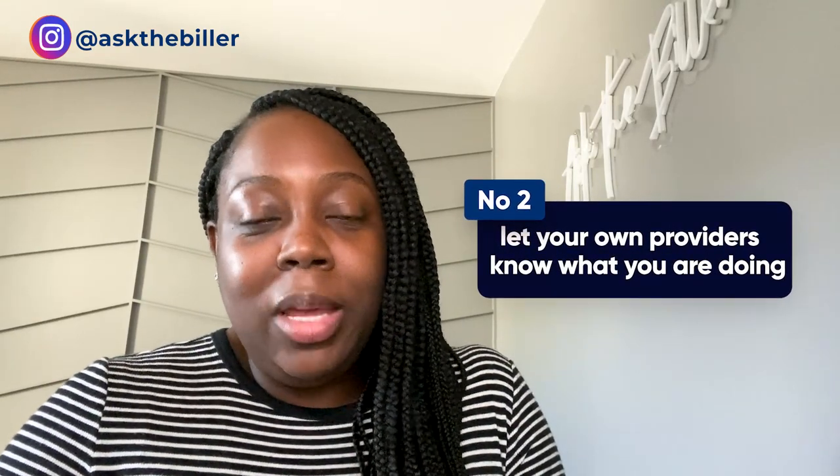Number two: let your own providers know what you're doing — your dentist, your primary care doctors, your social workers, your therapist, whoever your providers are, or even your kids' providers. Let them know about the billing services that you offer. If they don't have a need for your service, they may have friends or colleagues that do. Providers definitely talk, and they definitely talk about their billing. So definitely put yourself out there.